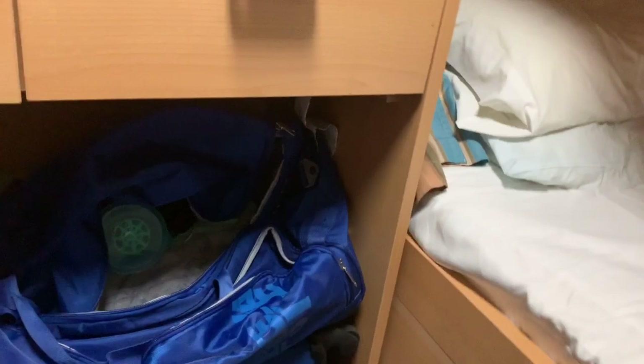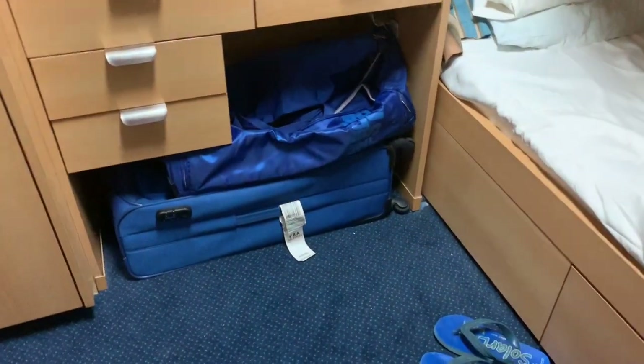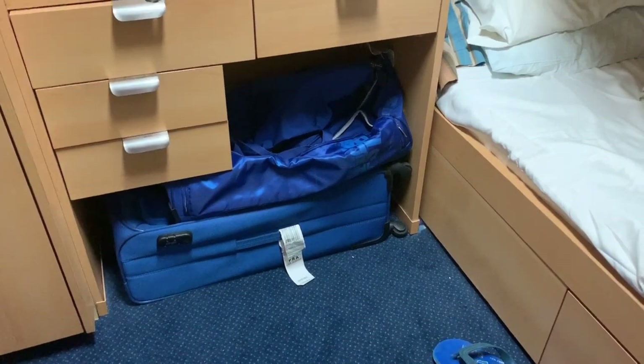So it's only one chair. There is some space under the study table but I've kept my luggage there so you're not able to see the space.